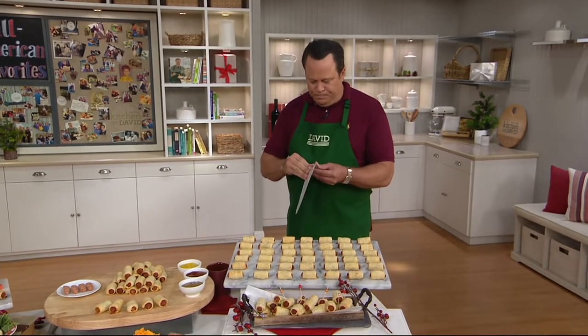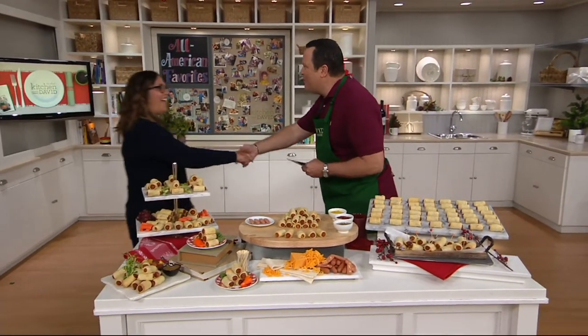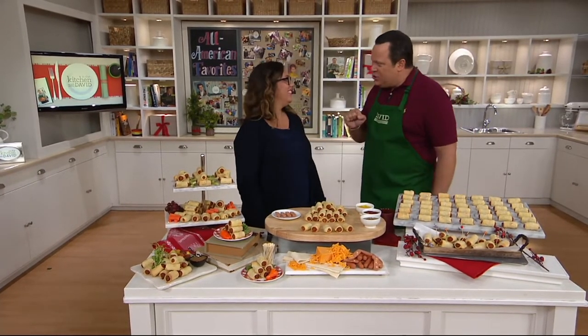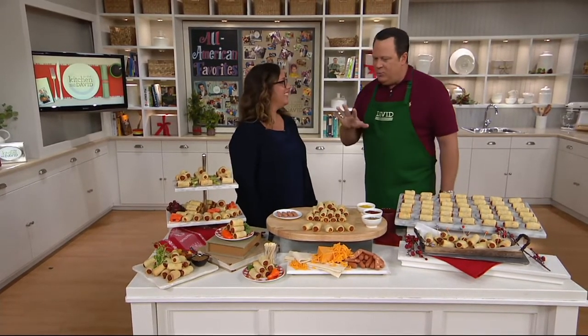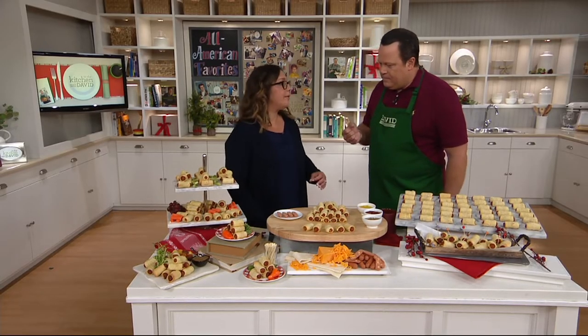Joining me now is Missy Koo, who is here from Brooklyn Piggy. Nice to have you here — wonderful to meet you. So thrilled to have you here and six years in business. You and your business began at food festivals and fairs in Brooklyn. You developed this product and it has become your signature item, hasn't it? Exactly. We do one thing extremely well.